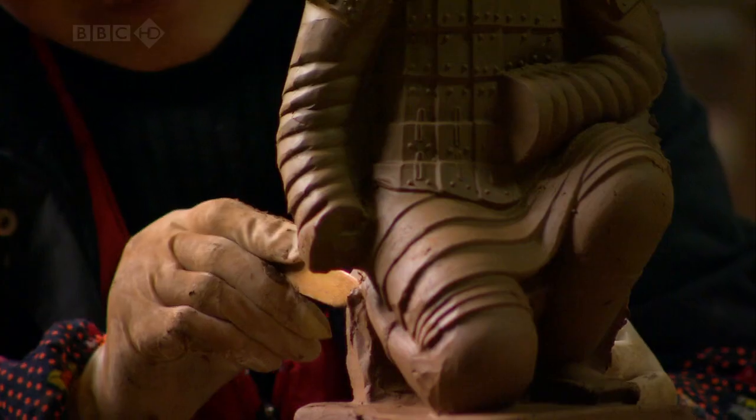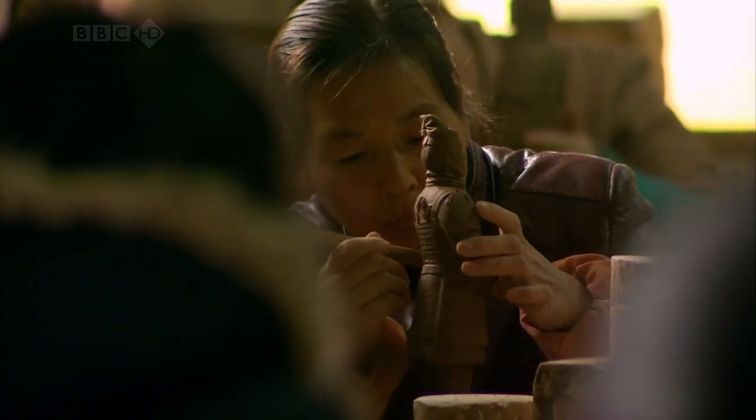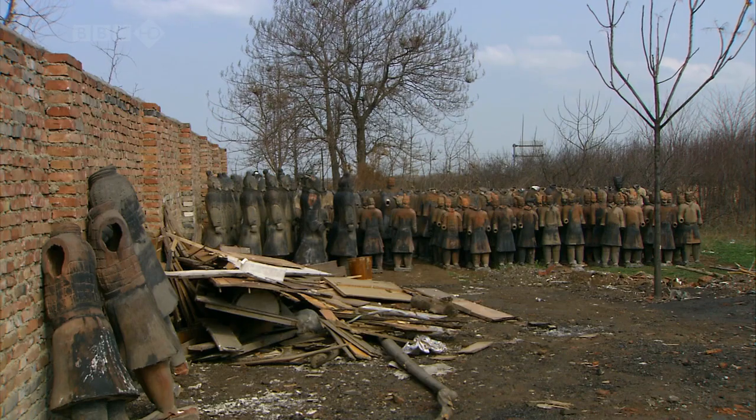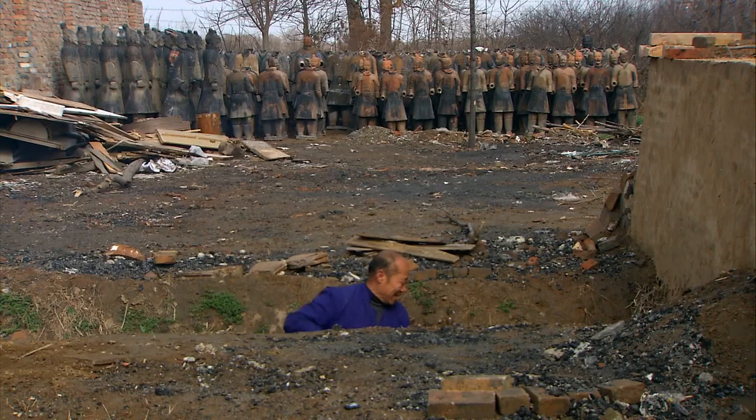Just as these replicas are individually finished by hand, so were the original terracotta warriors. The full-size figures take a week to be fired in a giant walk-in kiln.